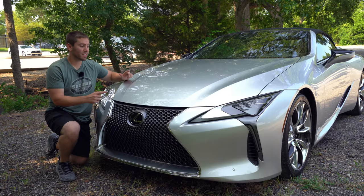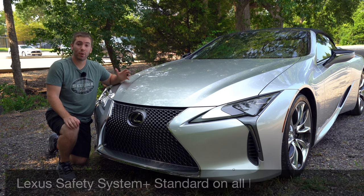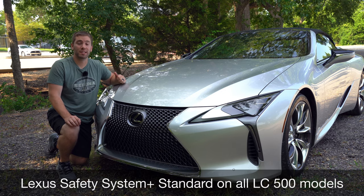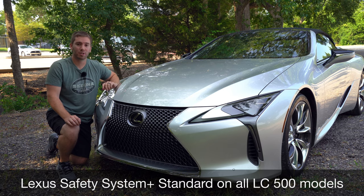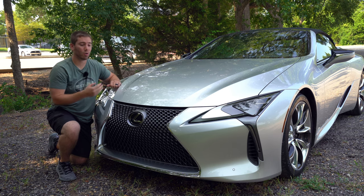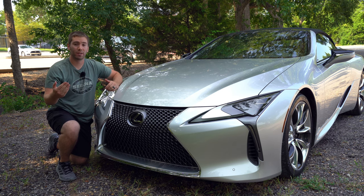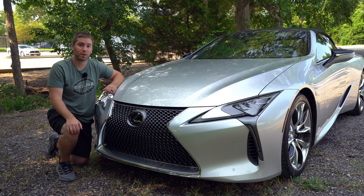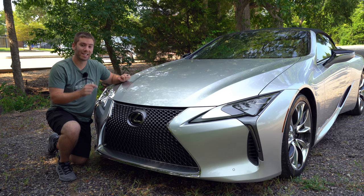Before we get going on this test drive, you probably wouldn't expect it in a car like this, but one reason it's a great grand touring is because it has Lexus Safety System+ standard — no matter what, it's not an upgrade, it comes on the car standard. That's the pre-collision system, full-speed radar cruise control, a lane keeping system with steering assist, and automatic high beams. So that's just one other reason why I think this is a great grand touring car. But let's get into the test drive.